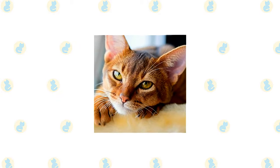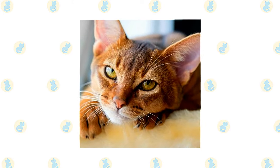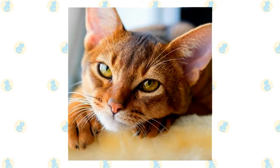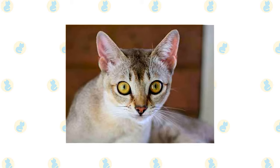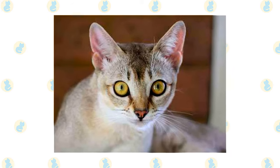The short, fine coat of the Abyssinian is easily cared for with weekly combing to remove dead hair and distribute skin oils. A bath when the cat is shedding will help to remove excess hair more quickly. The Singapura's short, smooth coat is easy to care for with a quick weekly combing. Polishing it with a chamois will make it shine, and a bath is rarely necessary.